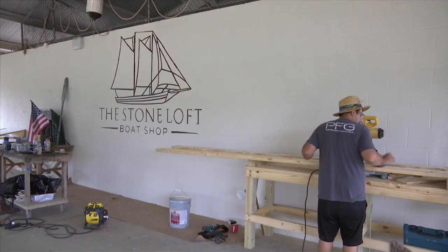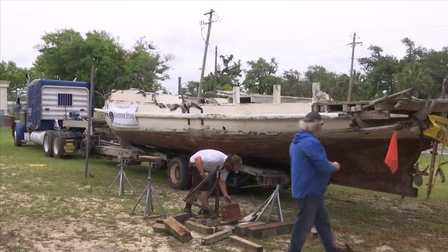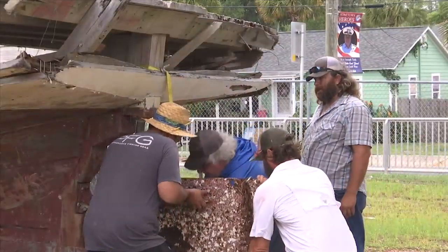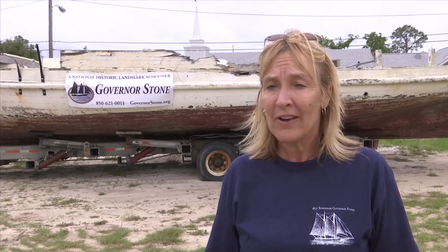Stone Loft will open up certain work days for the community to watch the rebuilding process and even get their hands dirty. Pick up a piece of sandpaper, grab a couple blocks. It's huge to be part of history, especially when the hurricane destroyed it and we didn't know if we were going to be able to recover it.